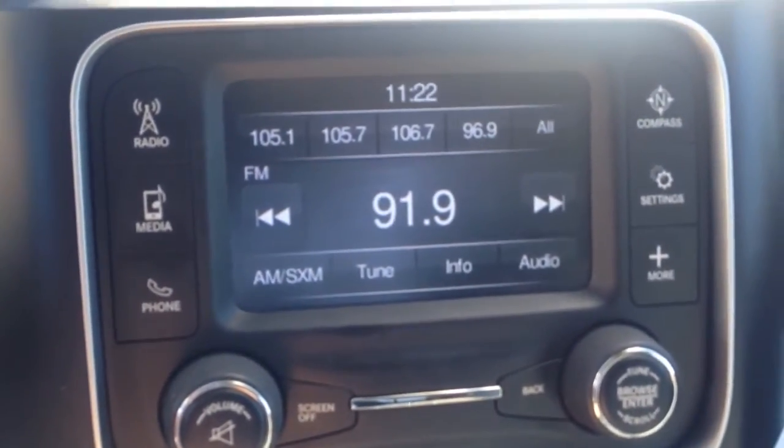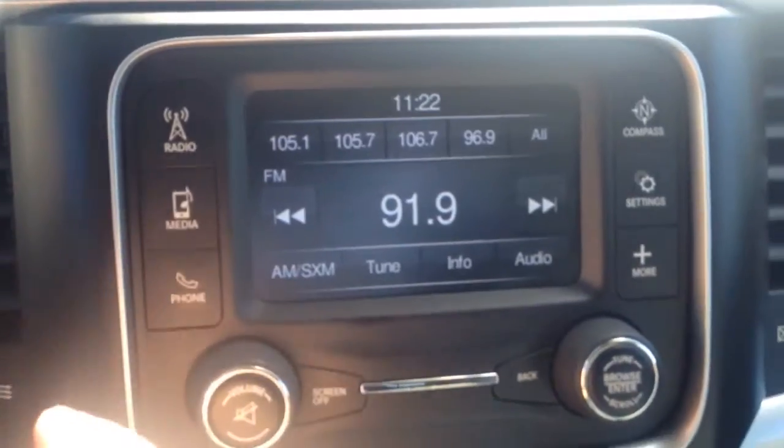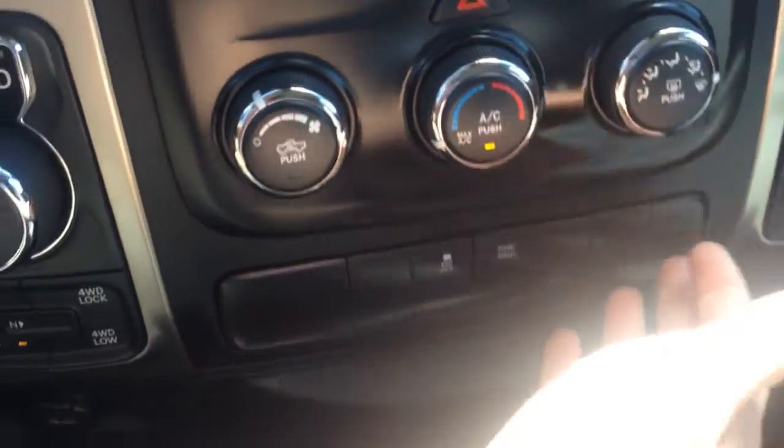It has your touch screen radio — it's an AM/FM radio. Climate control settings here as well. It is a four wheel drive truck.